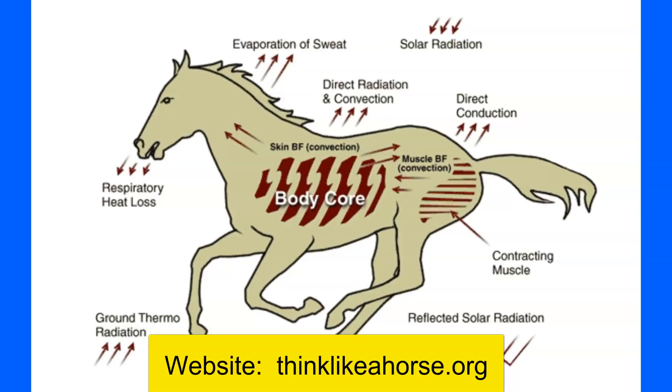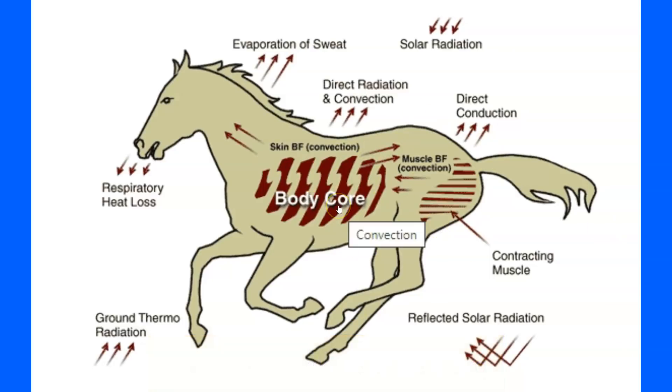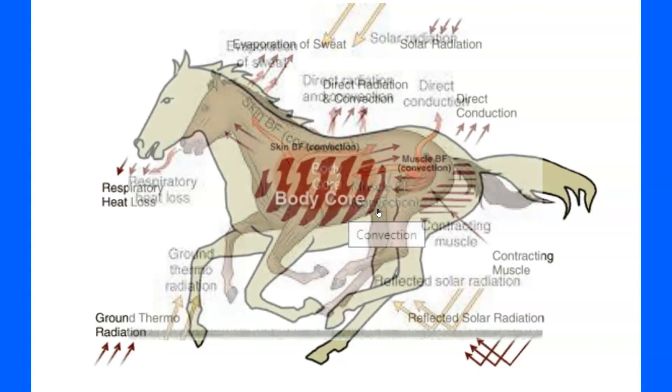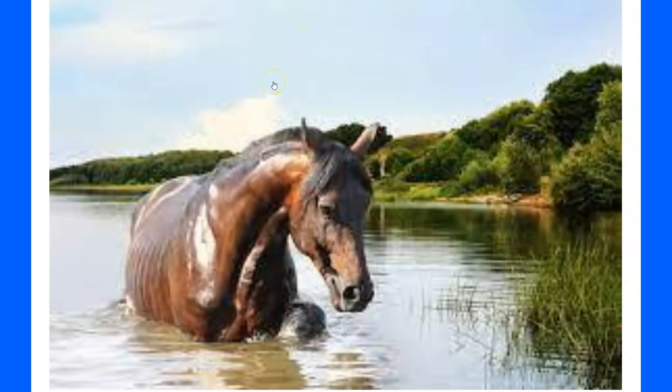Let's get started. For a horse trying to maintain his body temperature, thermal regulation is basically temperature control. A horse regulates his temperature through different ways — through sweating and evaporation — but evaporation of sweat doesn't happen when it's really humid out.